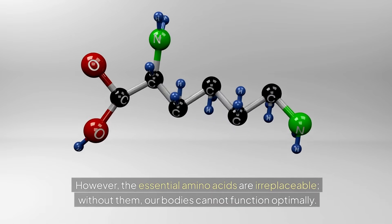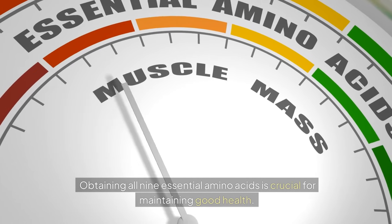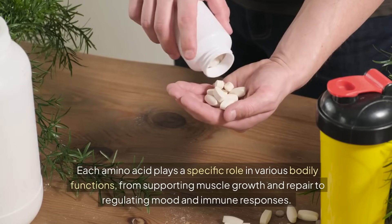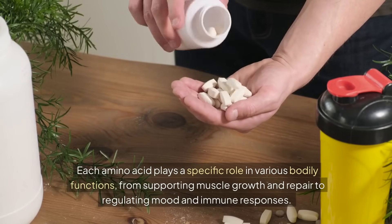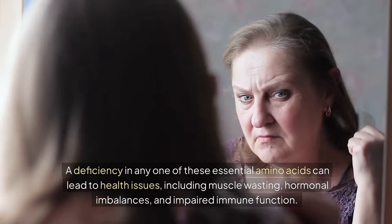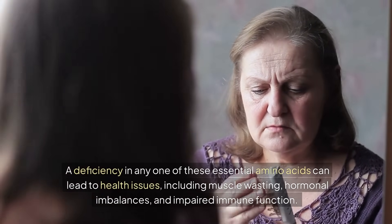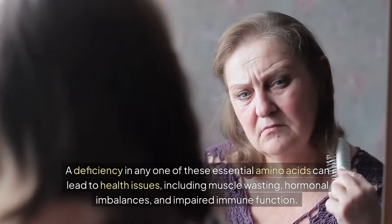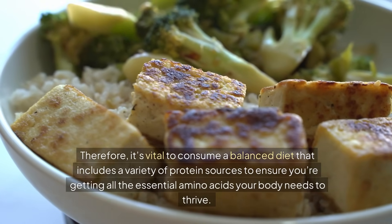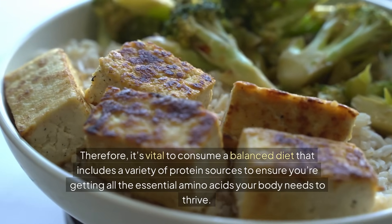The essential amino acids are irreplaceable. Without them, our bodies cannot function optimally. Obtaining all nine essential amino acids is crucial for maintaining good health. Each amino acid plays a specific role in various bodily functions, from supporting muscle growth and repair to regulating mood and immune responses. A deficiency in any one of these essential amino acids can lead to health issues, including muscle wasting, hormonal imbalances, and impaired immune function. Therefore, it's vital to consume a balanced diet that includes a variety of protein sources to ensure you're getting all the essential amino acids your body needs to thrive.